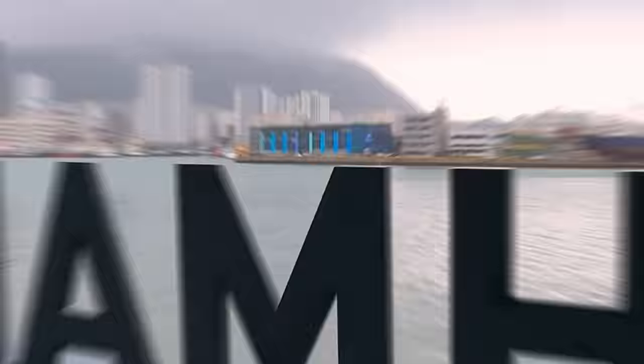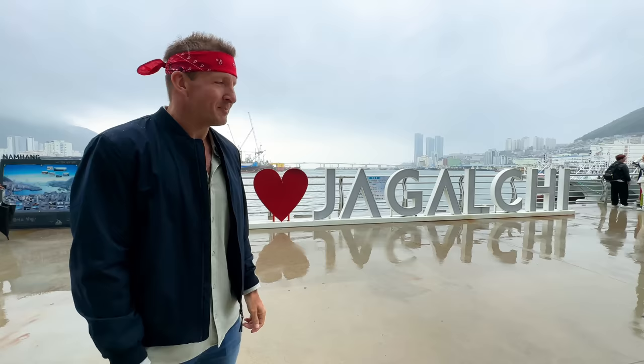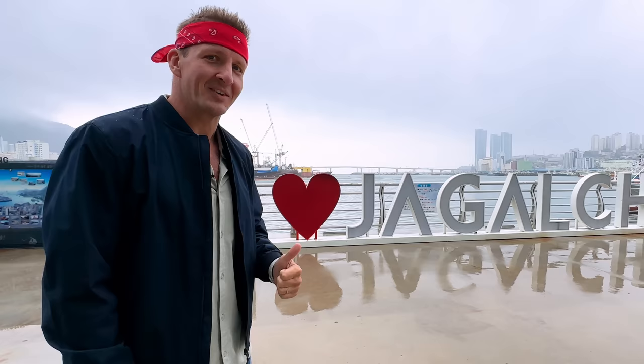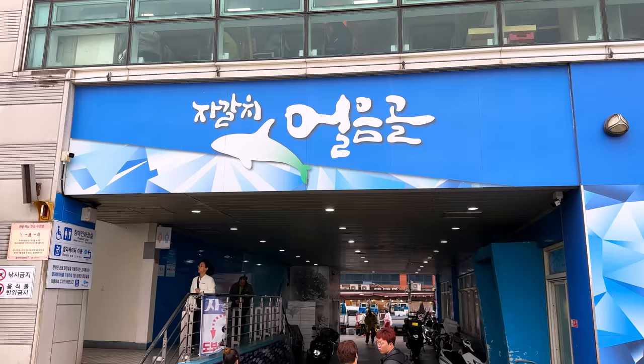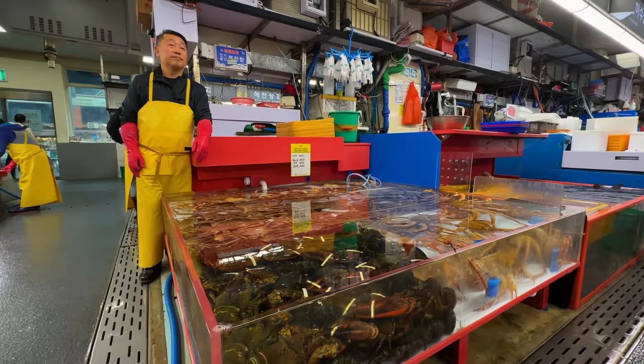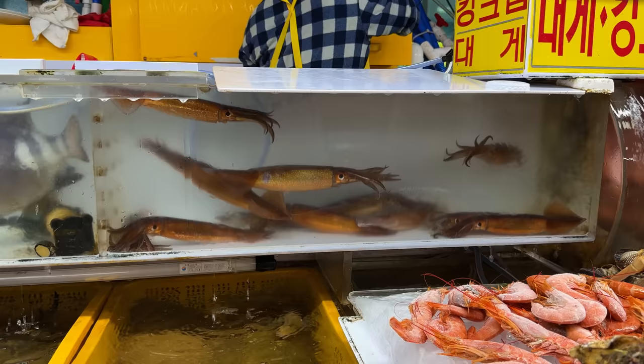Today is a typical beautiful day in Busan — overcast, cloudy, gloomy, depressing. But look, there's a sign behind the fish market that says I heart Jagalchi. Good for tourism. Today we're going to be spending the day in Jagalchi Seafood Market. This is the biggest seafood market in all of South Korea. I can't verify, but I'm going to say it's even bigger than the biggest seafood market in North Korea as well. So, the biggest in all the Koreas.